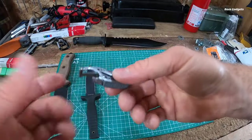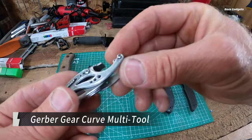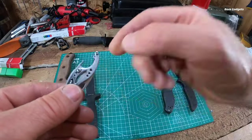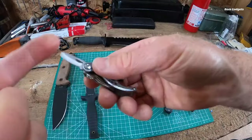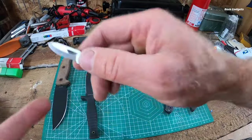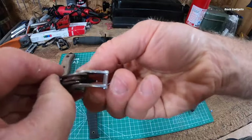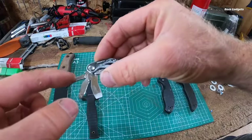The Gerber Curve multi-tool is a stylish, functional pocket tool that combines form and function for the modern adventurer. With locking implements that include a sharp 1.25-inch drop point blade, a medium and small flat head screwdriver, a cross point screwdriver, and a file, the Curve can handle a variety of everyday tasks, from minor repairs to light campsite maintenance. Made from durable stainless steel, the Curve is built to last.